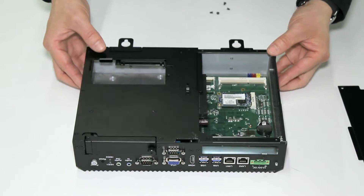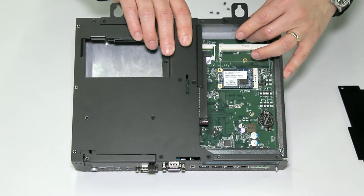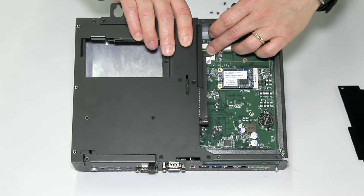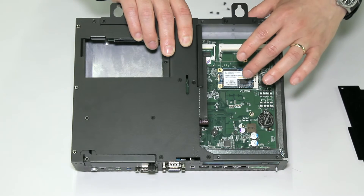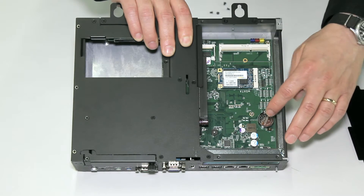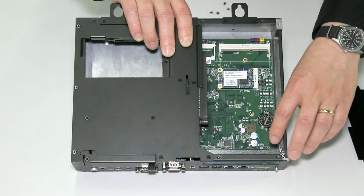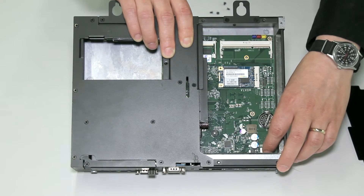Here we have the internal components. First is an available RAM slot for upgraded memory, and second is the included memory. There is also a dedicated disaster recovery device, the BIOS battery — which is field replaceable with a CR2032 battery — and lastly a fuse for surge protection.